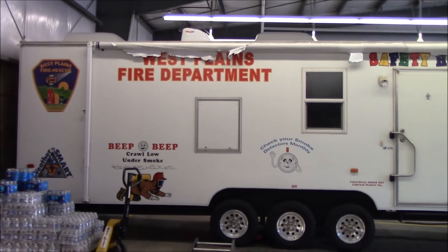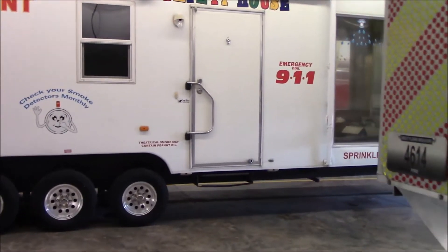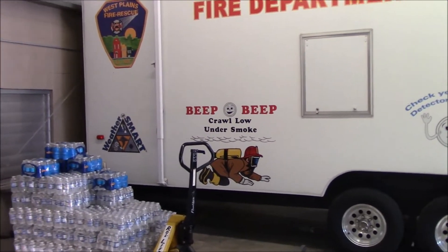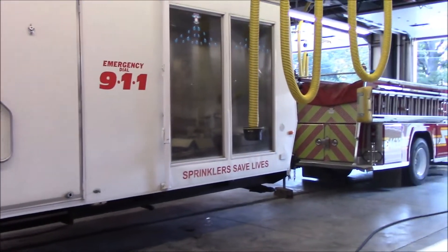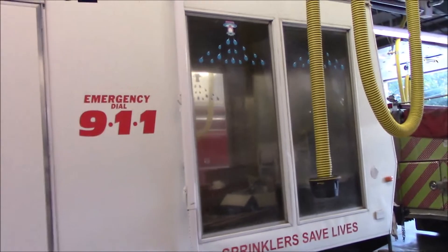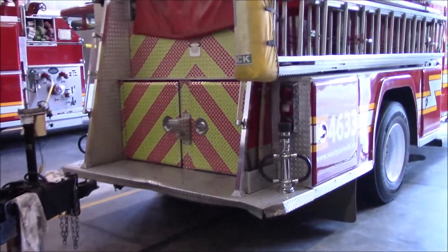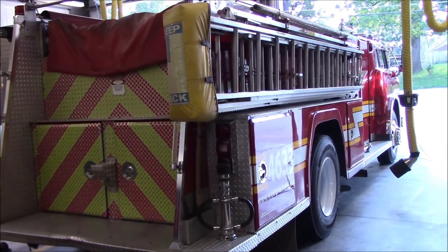This is our safety house that we take to schools and PR events and run kids through simulations — anything from earthquakes and tornadoes to what to do if your smoke or fire alarm activates. We have a sprinkler system in the front where we can actually light a fire and demonstrate how a sprinkler system works or doesn't work.